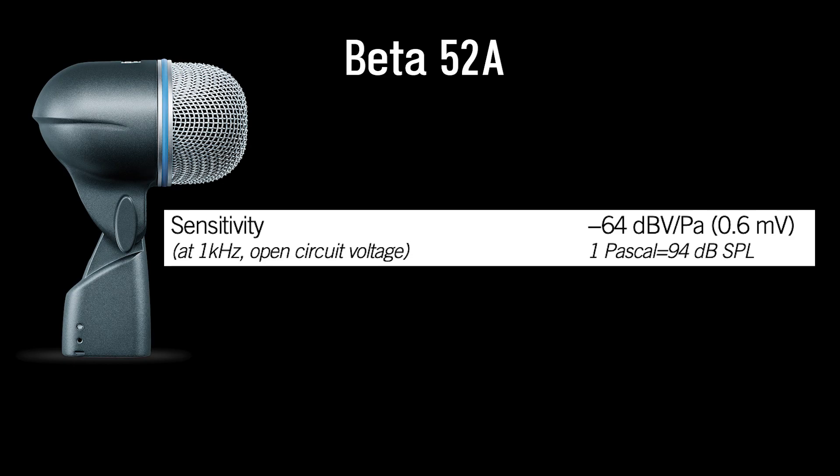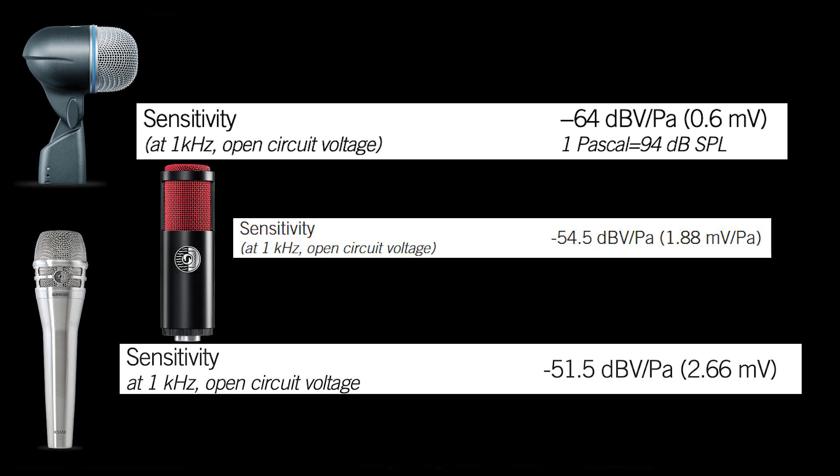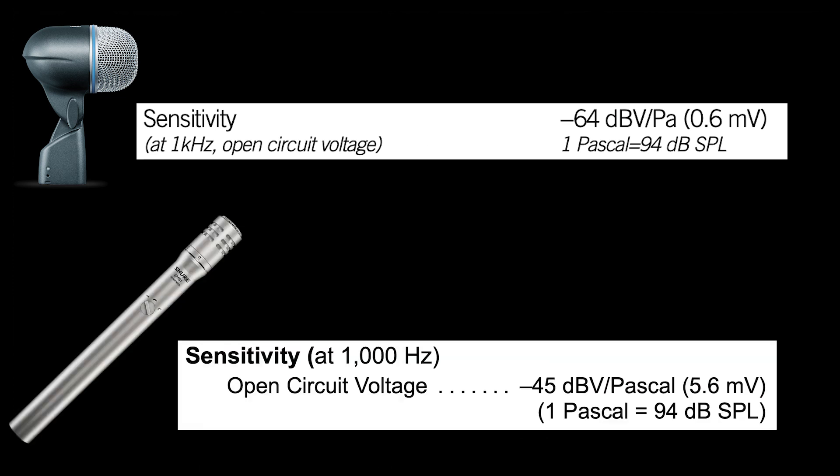The Beta 52A gives you 0.6 millivolts out of 1 pascal of pressure, which translates to -64 dBV. We get away with this because it's a kick drum mic — you put it inside or right next to the kick drum, which can get very loud up close. The KSM-8, also a dynamic mic, comes in at 2.66 millivolts per pascal, or about -51.5 dBV. Ribbon mics generally have a similar sensitivity to dynamic mics; the KSM-313 falls in between at about -54.5 dBV per pascal. The SM-81 condenser comes in at about 5.6 millivolts, or -45 dBV, for 1 pascal of pressure.